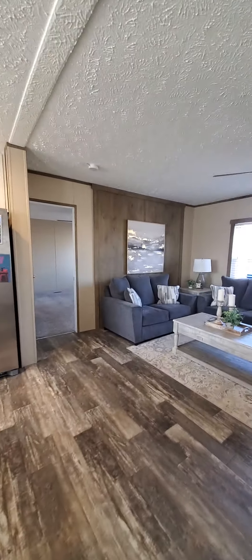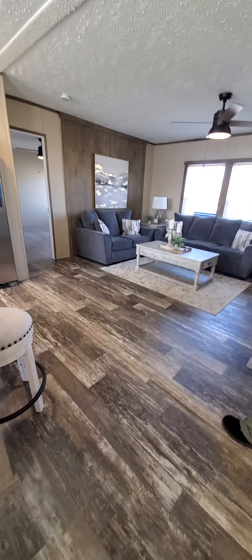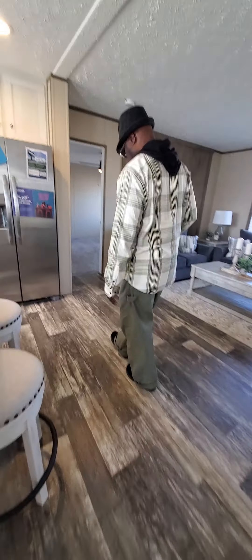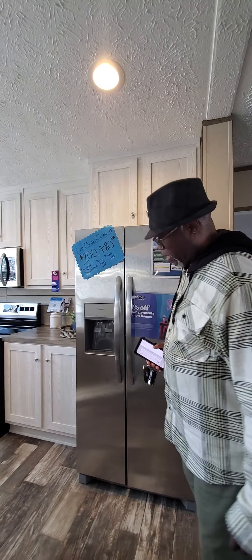Be advised, family, that because this is a double wide, where the two halves come together, there's this seaming board right here, which can be a tripping hazard — just be advised.